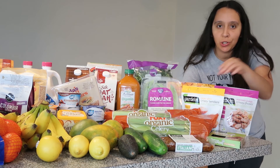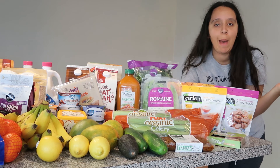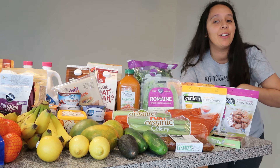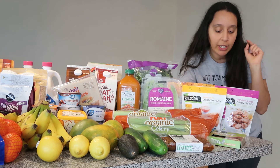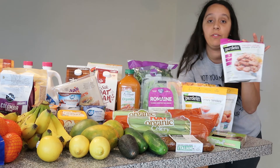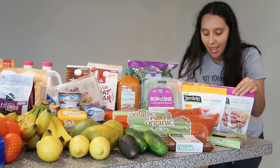They also had a good selection of Gardein products, which are our current favorites right now. There are no bad Gardein products — I'll link my top four Gardein products video below. The seven grain crispy tenders are really good, and my husband's current favorite is the mandarin orange crispy vegan chicken, which is amazing.